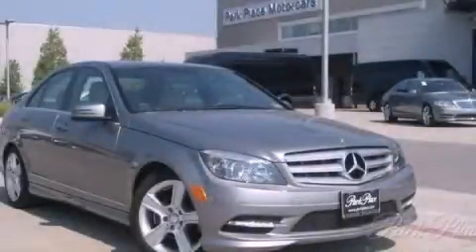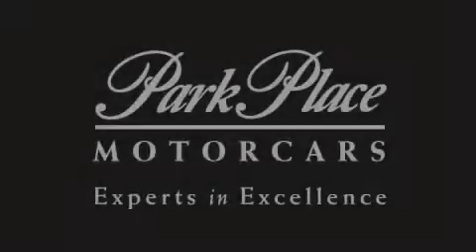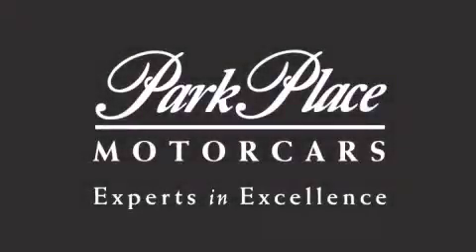Call or visit us right now and arrange your test drive today. Thank you for considering Park Place Motor Cars Grapevine for your next luxury vehicle.